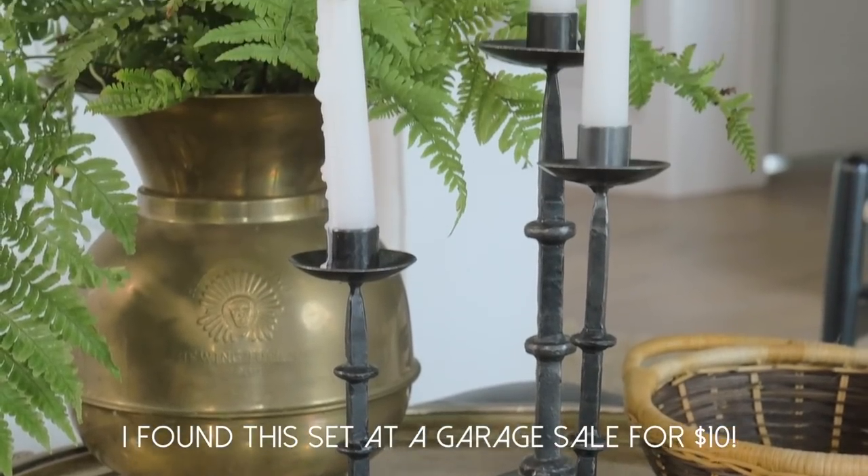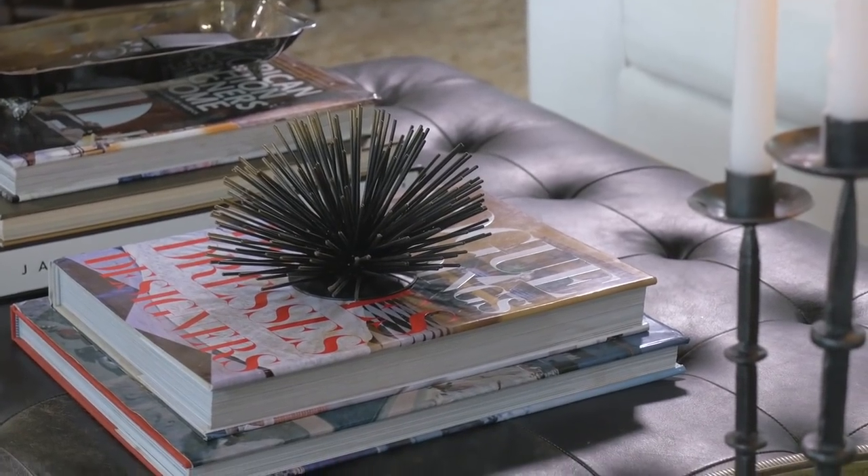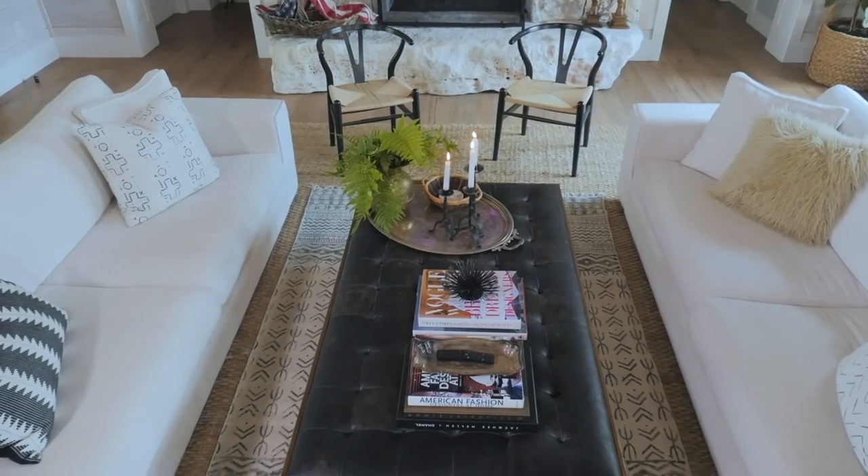Which brings me to my next tip: decorate in groups of threes. Three is a magic number. It is a classic principle in design, photography, writing — you name it. It's just one of those unspoken design rules that is not meant to be broken because it works. Add in a funky little sculptural element like the sea urchin that I found and you've got a pretty polished and chic coffee table.